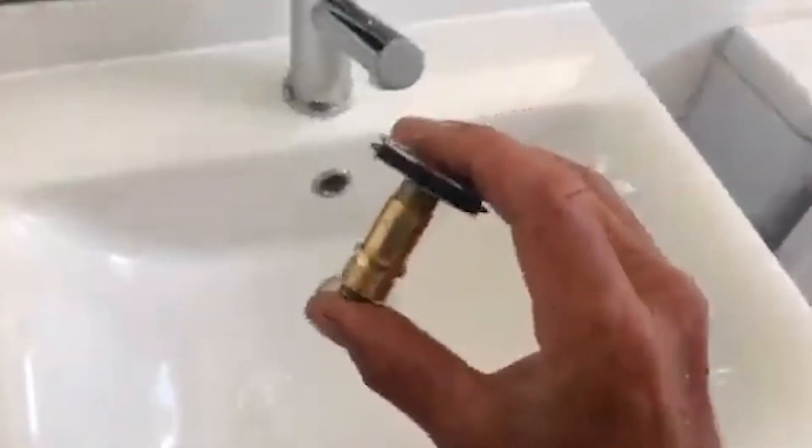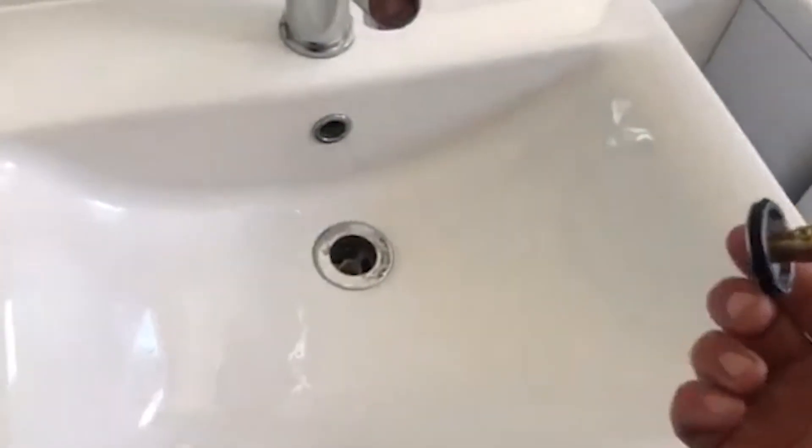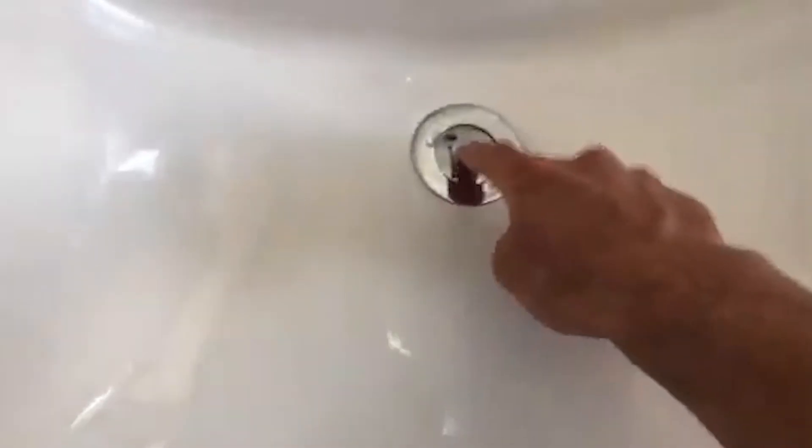So that's the new piston in the plug now, all good as new, you just have to reinstall it. Good as new.